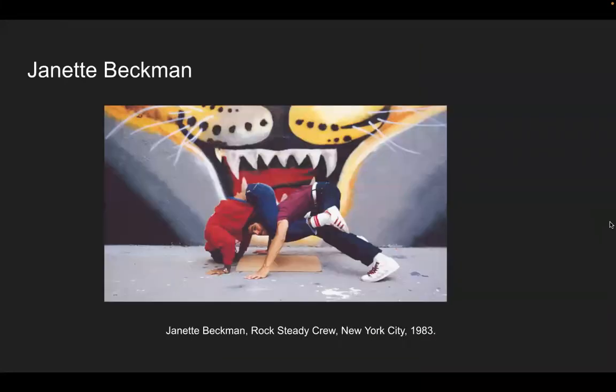Jeanette Beckman also took pictures of 1980s culture. These two are the Rocksteady Crew, New York City, 1983 — breakdancing, hip hop street culture. Adidas and Reebok brands were very popular. The Kangol hat. It was all coming out of New York City — very fresh and new at the time.